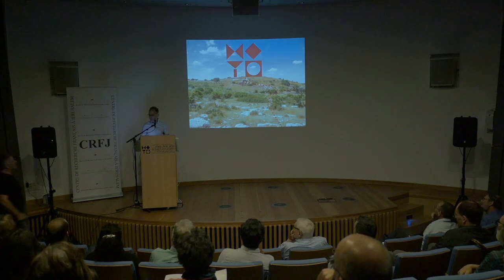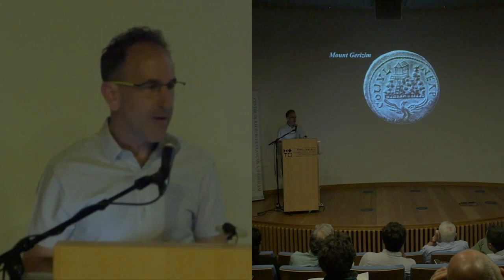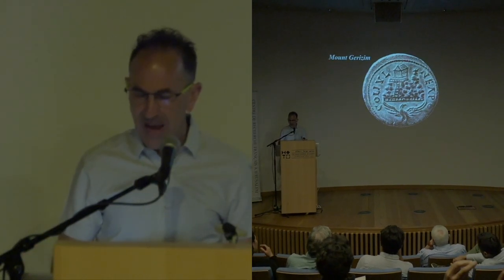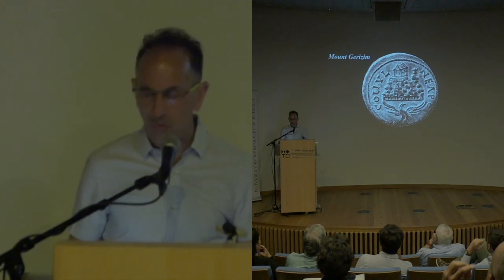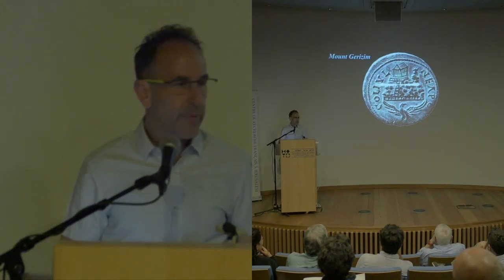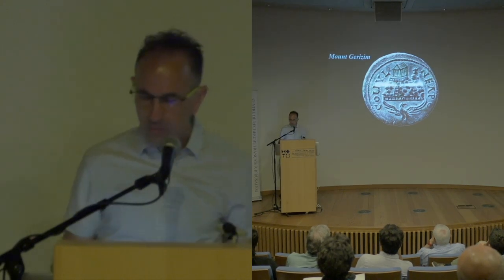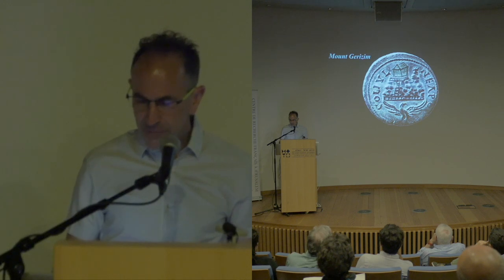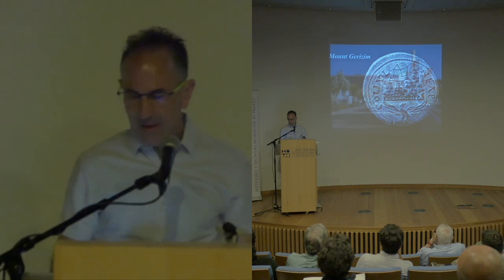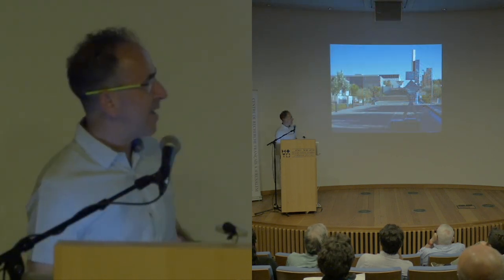Why at the top of the mountain? As you can see here from this coin of a mount of Neapolis, in Greek and Roman times temples were built at the top of the mountain with a staircase going up. So this was the main idea of the museum, and as you can see in the next slide, this is very reminiscent of what the museum looked like when it was built.